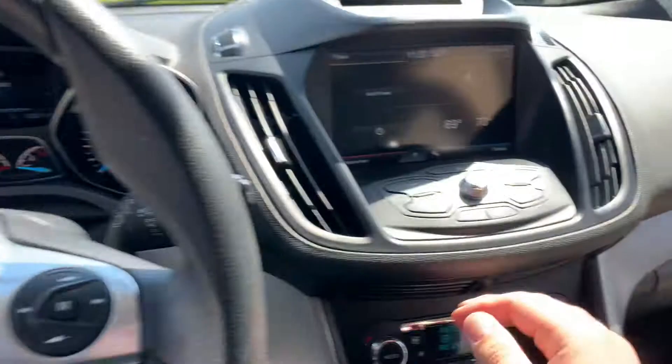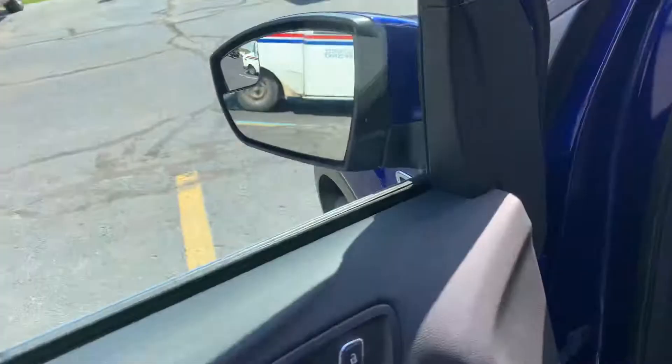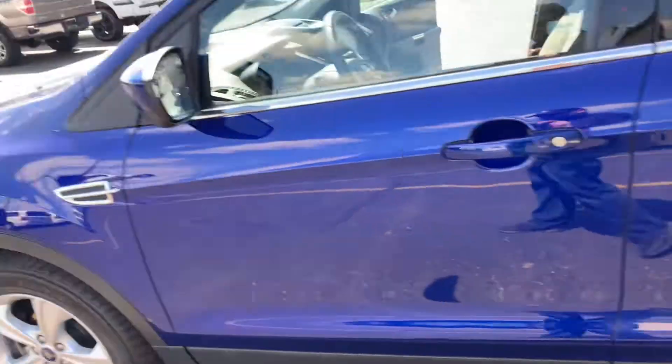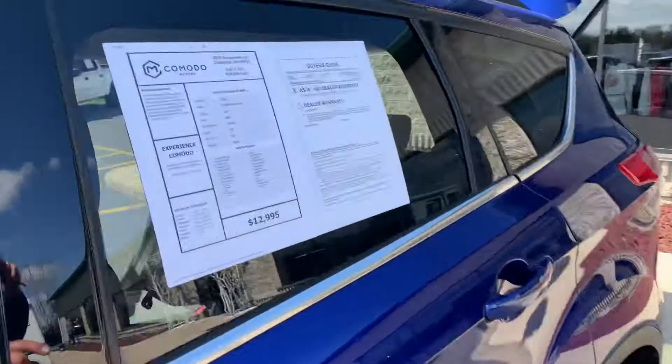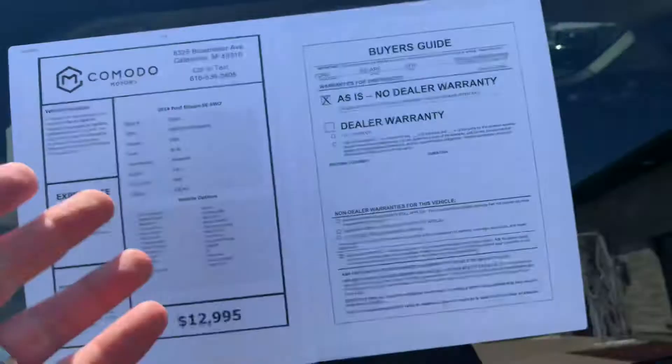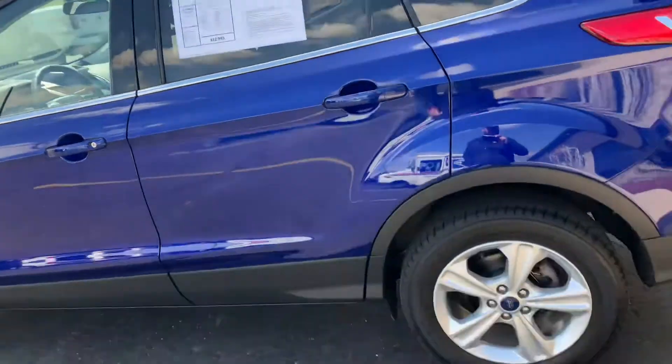You can't beat it for $12,995 — sheesh, sign me up! And you want to know the best part? It's four-wheel drive. It's an SE four-by-four with the 2.0 liter — that's what you want.